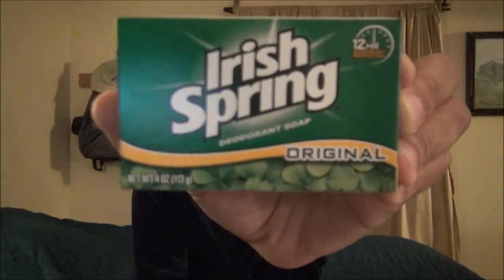Top of the morning to you lads and lasses. Today we are going to review Irish Spring Soap.